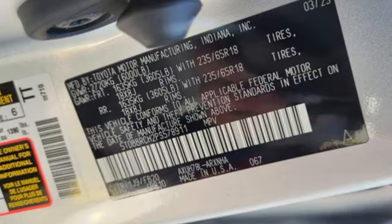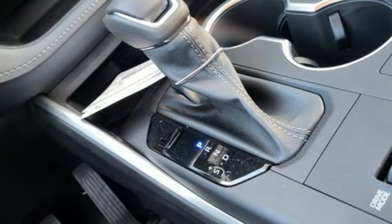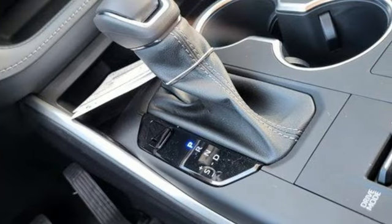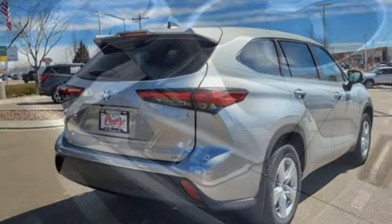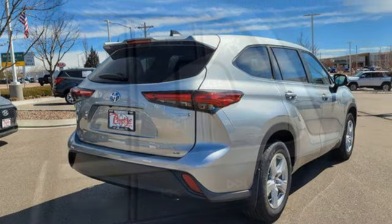Inline four-cylinder engine, dual-zone climate control, streaming audio, cabin preconditioning, Wi-Fi hotspot, external memory control, active grille shutters, doors and push-button start proximity key.